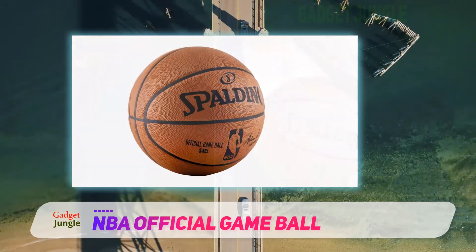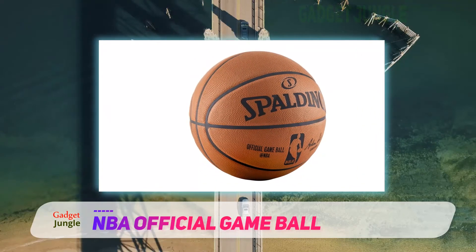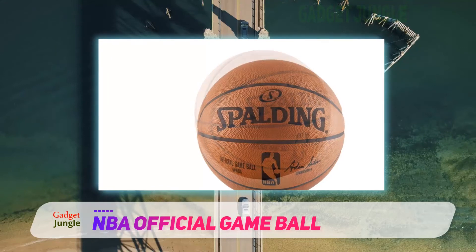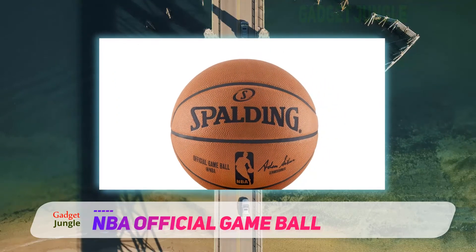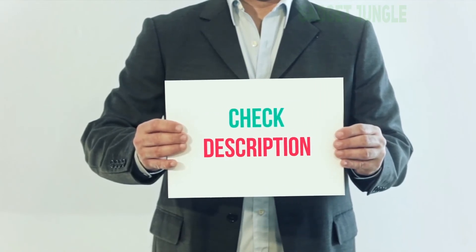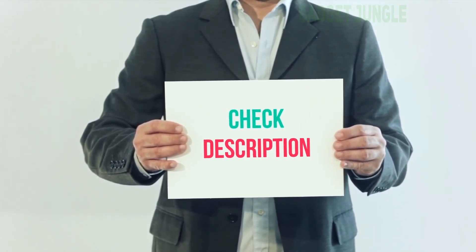Professional basketball players really value this ball. If you love the game and you have some money to spare, you should take the official Spalding NBA Game Ball into consideration. It is a real treat to play with the same ball as your idols in the NBA. I've included the product link in the description — check it out for more information and the latest price.